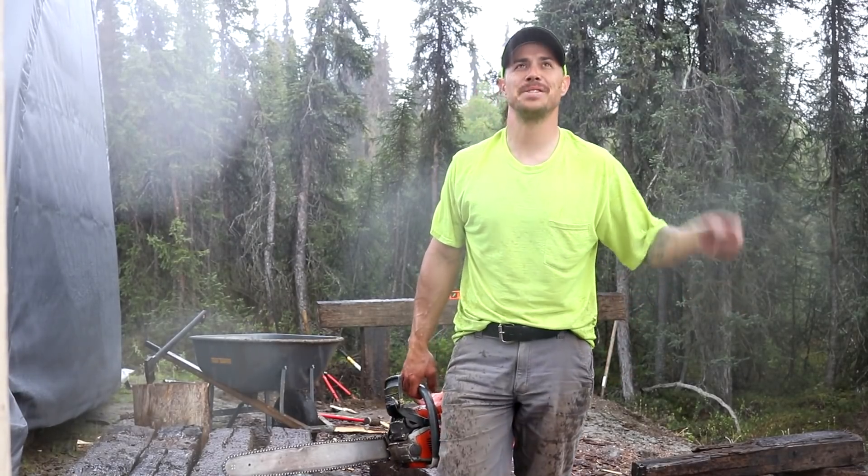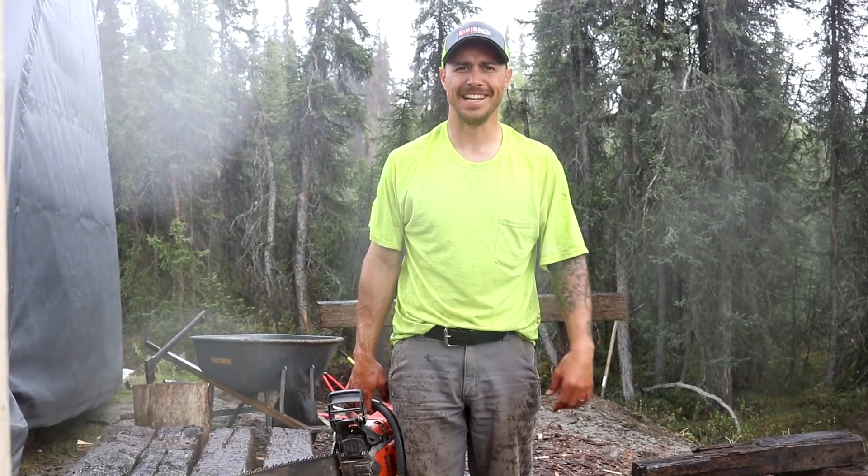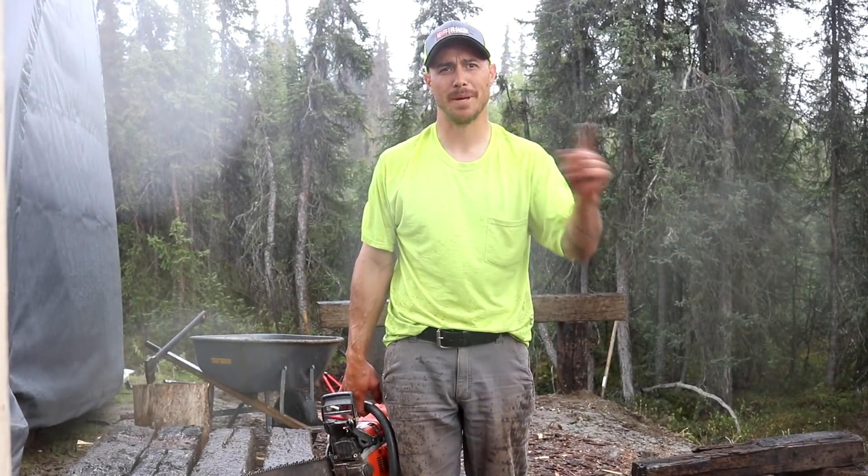Alright guys, we got a lot done today. This big rainstorm just hit, so it's getting kind of late in the evening. We're calling it quits for today and we'll pick back up with you tomorrow.